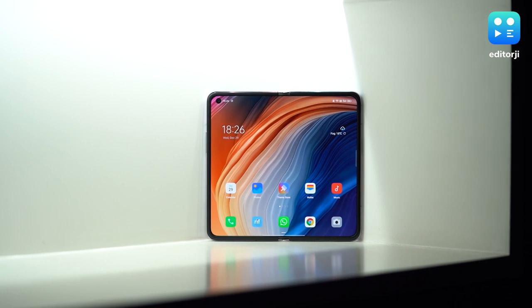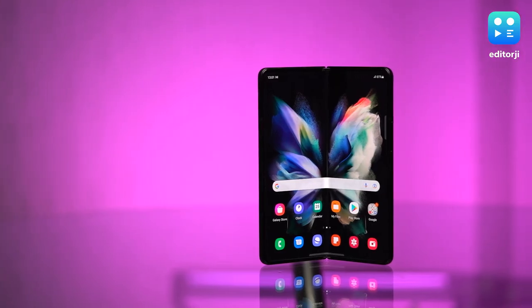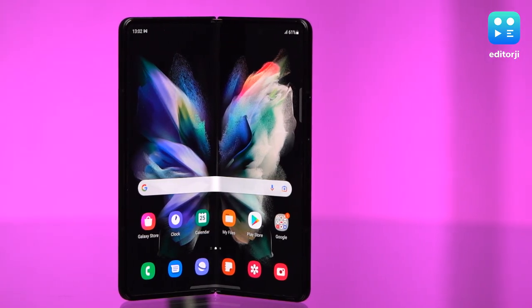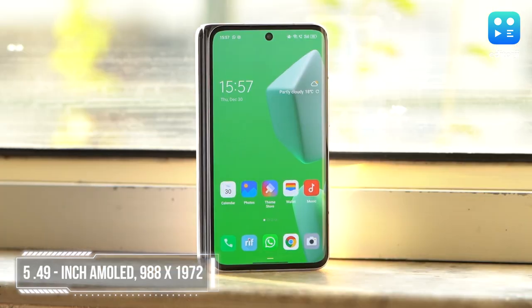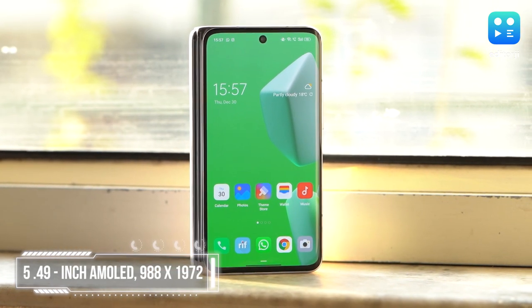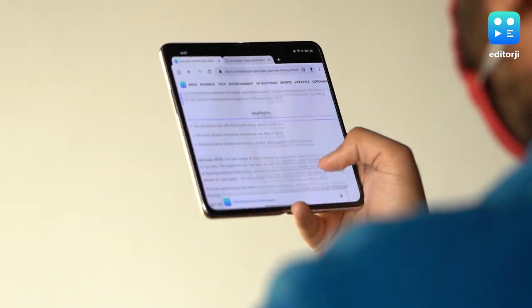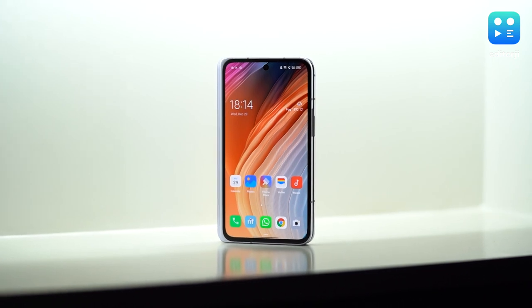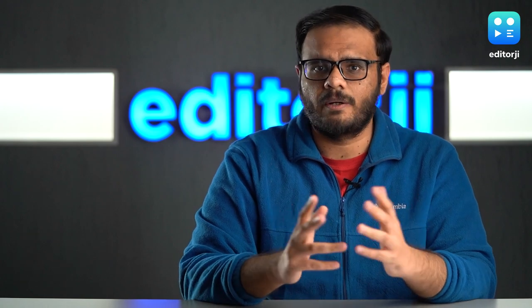The Oppo Find N takes a very interesting approach for a horizontally folding phone. While most other horizontal foldables like the Samsung Galaxy Z Fold 3 choose to have a really tall front screen, the cover screen here is a 5.49-inch display with an 18 by 9 aspect ratio. It transforms on-demand into a very capable tablet, which is the main draw of a phone like this. But crucially, it's the cover screen here that makes this phone stand out.